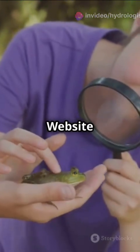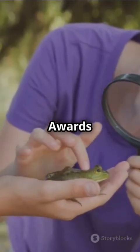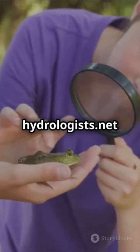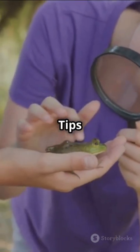Visit our website: Global Hydrologists Awards — nominations open now at hydrologists.net. Subscribe to our channel for more tips. We'll see you next time.